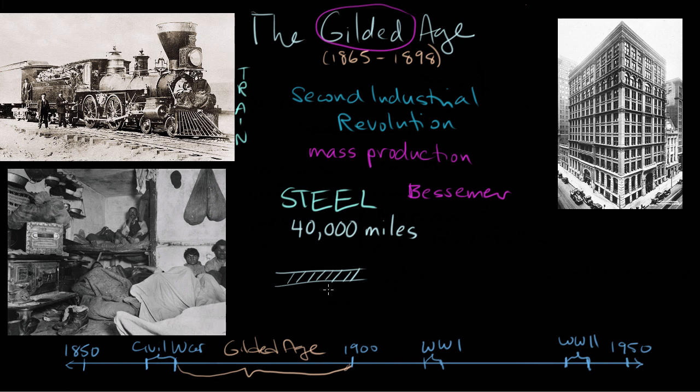Steel facilitates the United States moving outward, but it also facilitates moving upward. Steel allows for the construction of buildings taller than ever before. This building here is the Home Insurance Building in Chicago — it is considered to be the world's first skyscraper. It looks pretty short by modern standards; it's 10 stories tall. With steel you can build steel frame structures — a steel cage underneath the facade — allowing you to build taller buildings while still having windows.